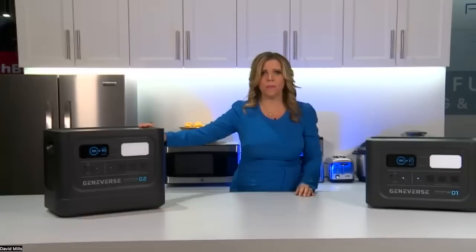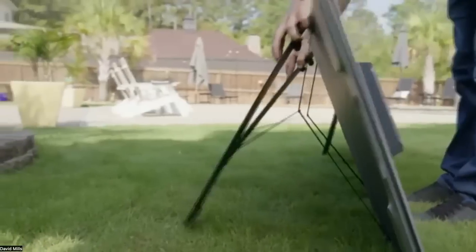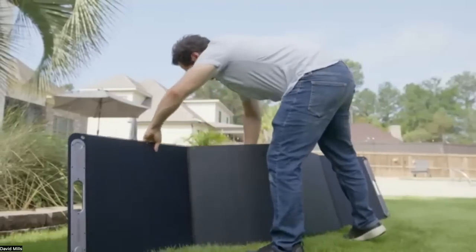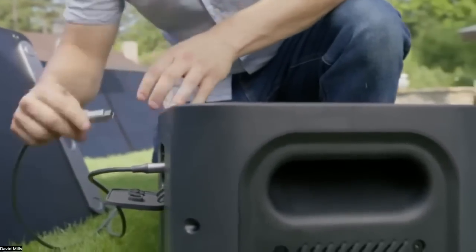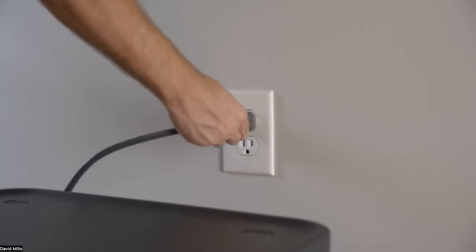Geniverse is a high-powered, energy-efficient backup battery solution for any home or apartment, helping you not rely on the grid for energy. It provides up to seven days of emergency backup power on a single charge, with the option to recharge through solar panels for more energy independence.